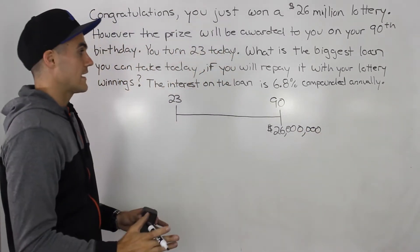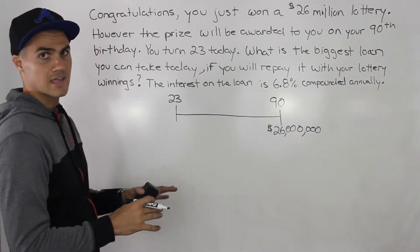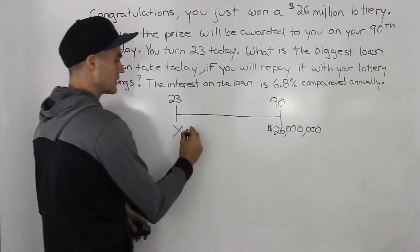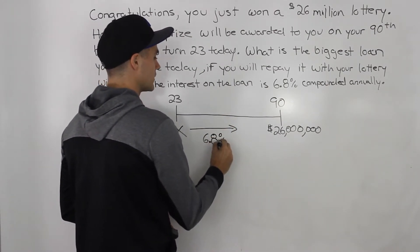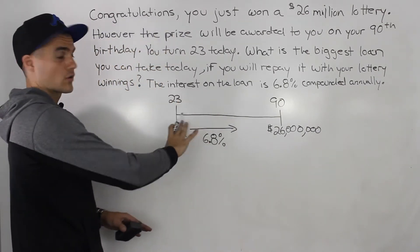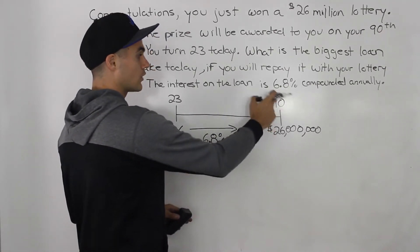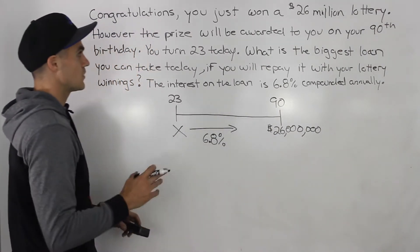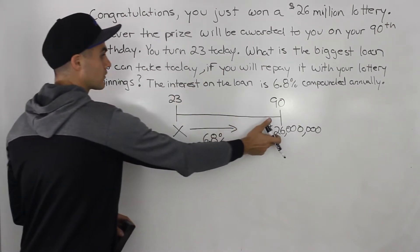So you don't want to wait that long. You would rather have money today. So what you're going to do is you're going to take a loan out today, some value X. And then on this loan, you are going to be charged 6.8% interest compounded annually. You're going to have this loan for a period of time, and then you're going to repay this loan on your 90th birthday with your lottery winnings of $26 million. The question is, what is the biggest loan you can take today?